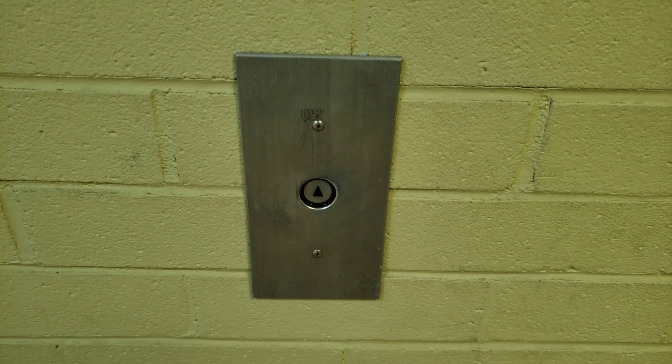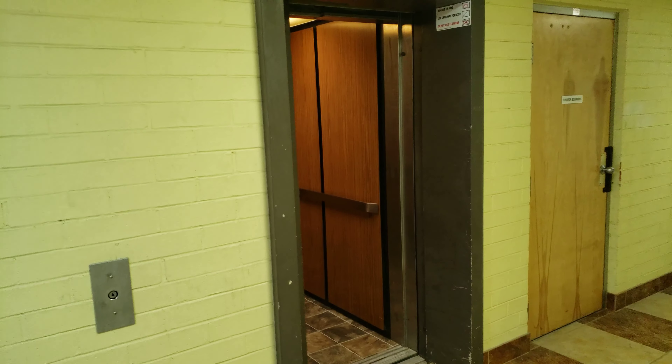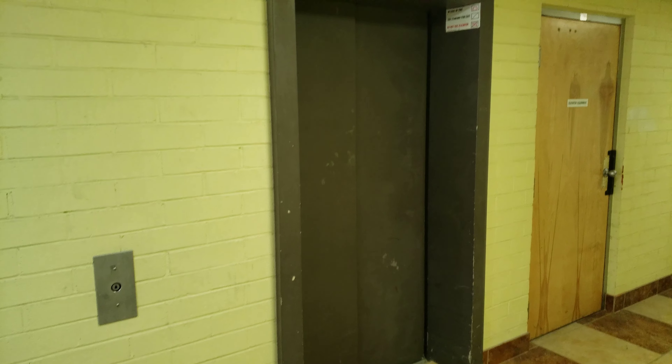There's the machine room. That's it — the equals room.